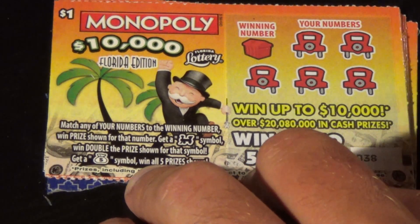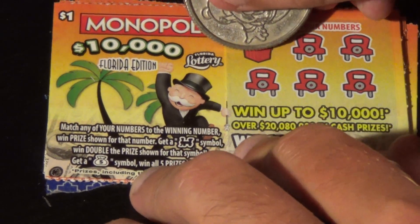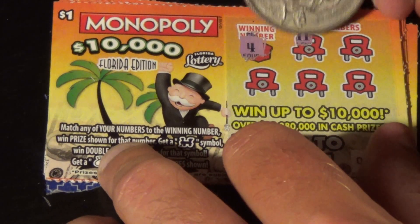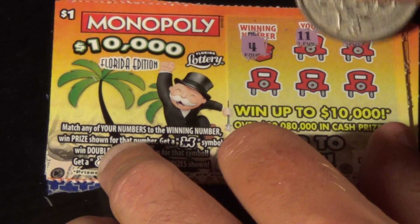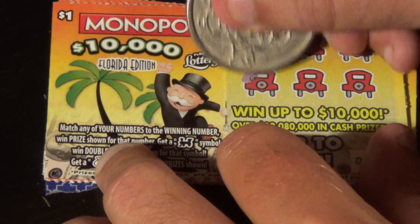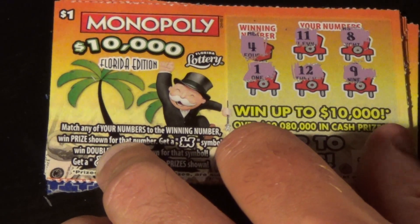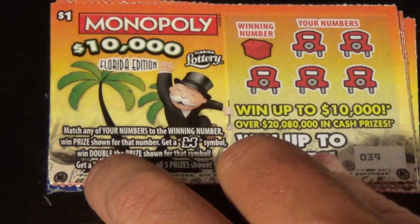Are we going to lose on all of these? Ticket number 38, winning number is 4. Come on, let's get a couple wins here. We got 11, 8, uno, 12, and 9. Come on.